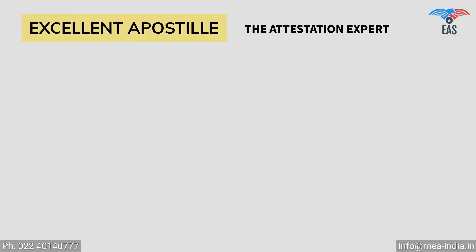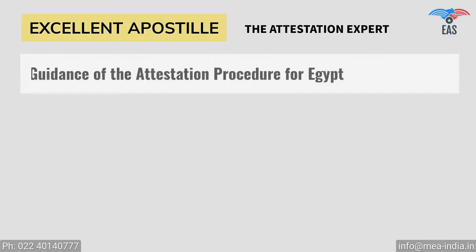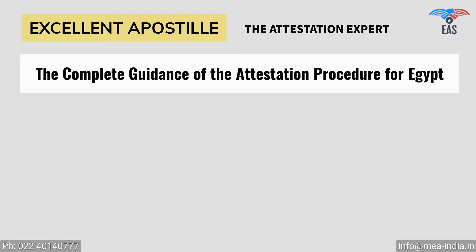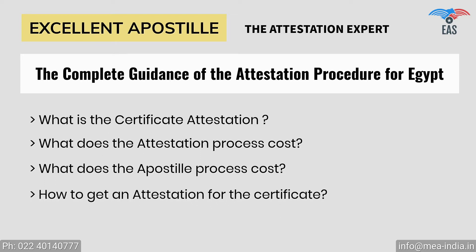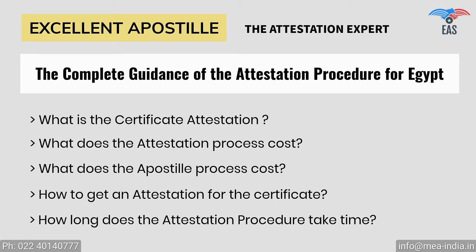Excellent Apostille Services provides you with the complete guide of the Egypt embassy attestation procedure, covering: what is certificate attestation, what does the attestation process cost, how to get an attestation for the certificate, what documents are needed to get an attestation, and how long does the attestation procedure take.